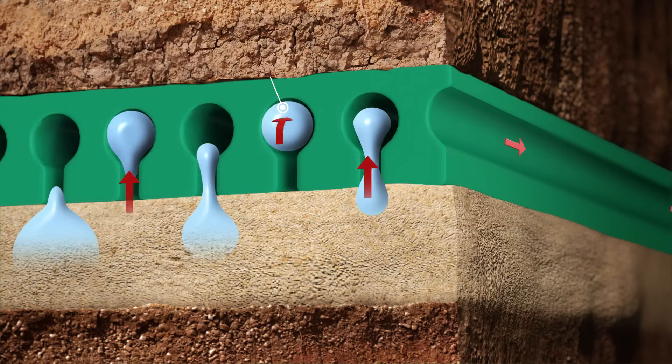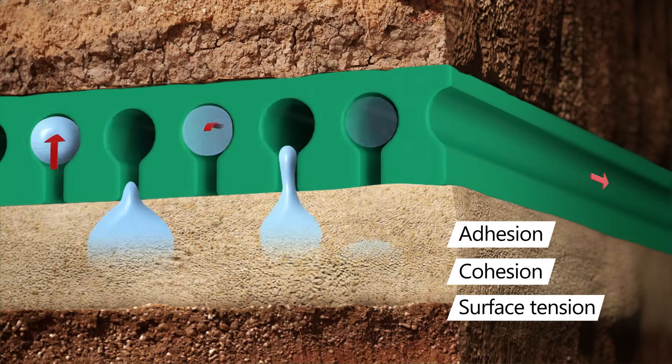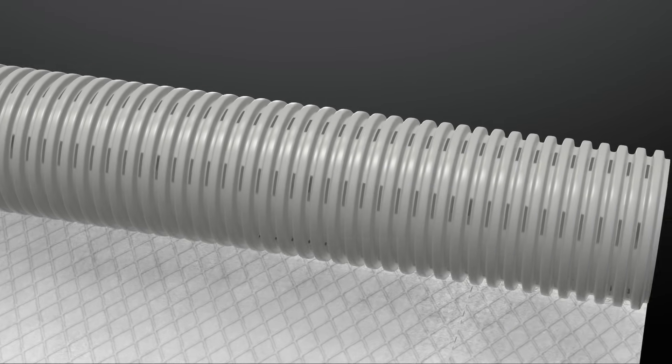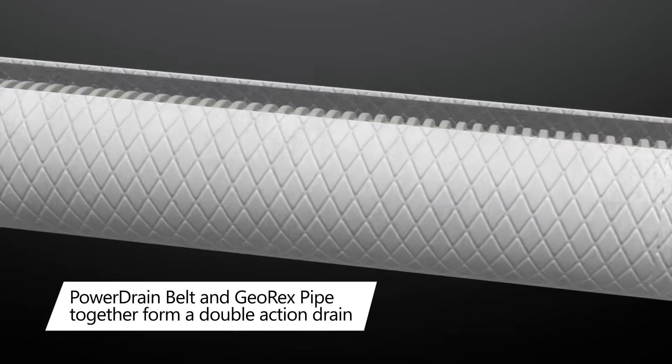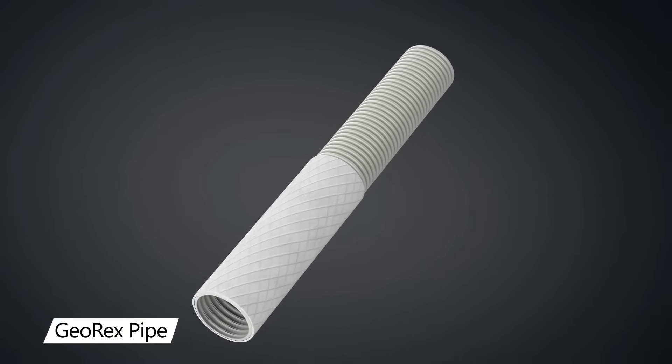This is achieved due to the forces of adhesion, cohesion, and surface tension. The collected water is then guided to the Georex pipe — our subsoil drainage specialist — which features a perforated surface that creates a double-action drainage system in combination with the drain belt.